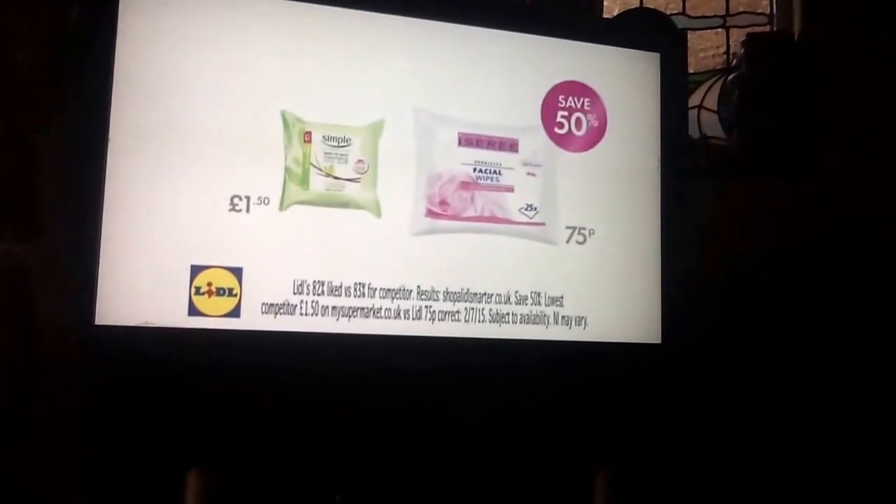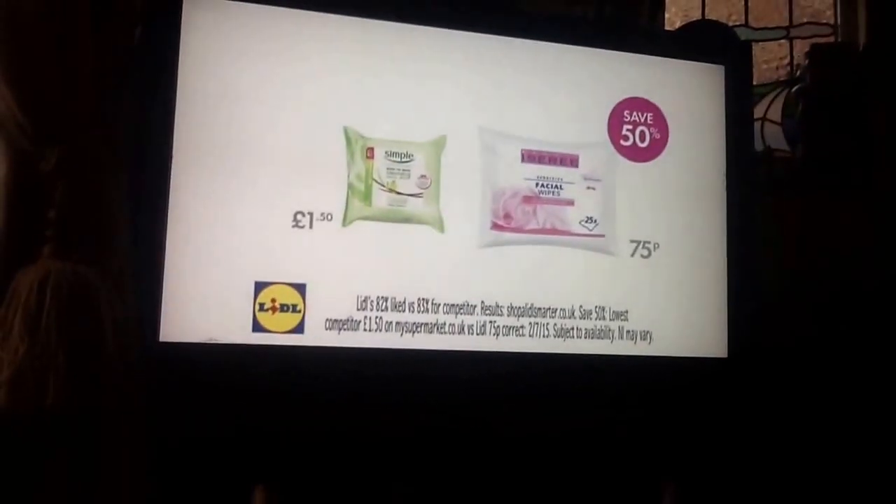You said you liked Lidl's as much as the big brand, but you liked the Lidl price more. So with a 50% saving, isn't it time you shopped a little smarter?